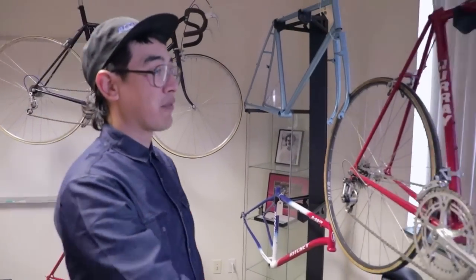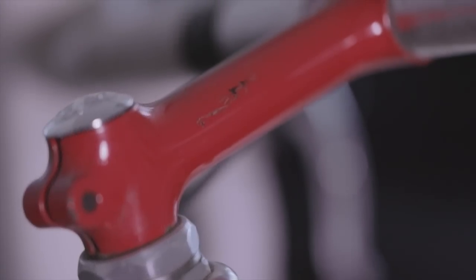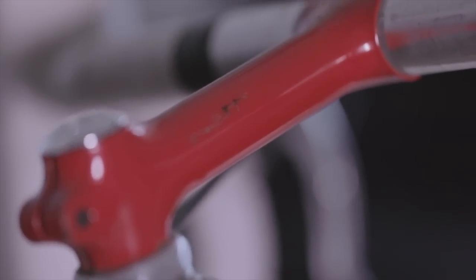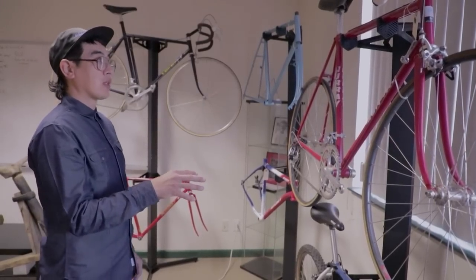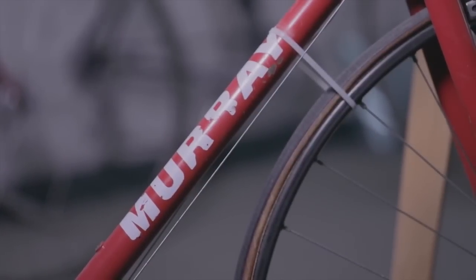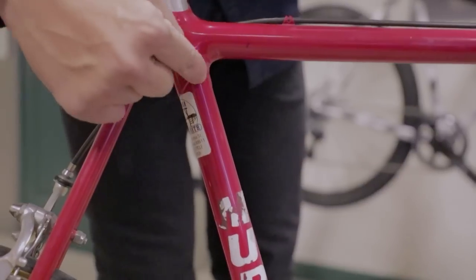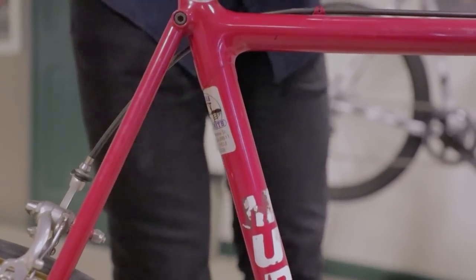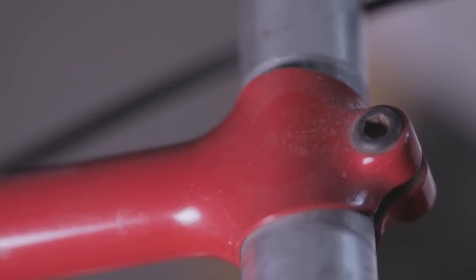Another super cool bike is this one made for Eric Heiden. Eric was on the 7-Eleven team at the time — all their bikes, even though their sponsor was Murray, were made by Sirota. This is the only non-Sirota-built Murray that was on the team. It has a lot of Richie signatures: fillet braze, the fastback stay, a really cool lug up here for the seat tube, a threadless stem, and full Campy group. You can't get any more classic than that.